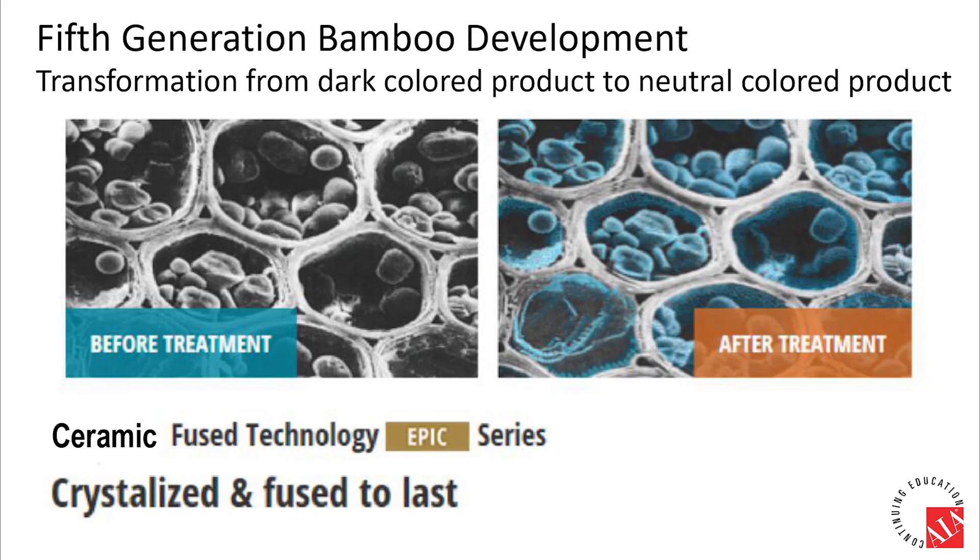The fifth generation is yet another upgrade from the second generation, infusing the crushed strands of bamboo fibers with a nano-ceramic formula. The ceramic content shields the vulnerable nutrients from insects and microbial attacks, making it an equally competent outdoor weatherproof material. The color is not as dark as XTR but a rich cognac color.